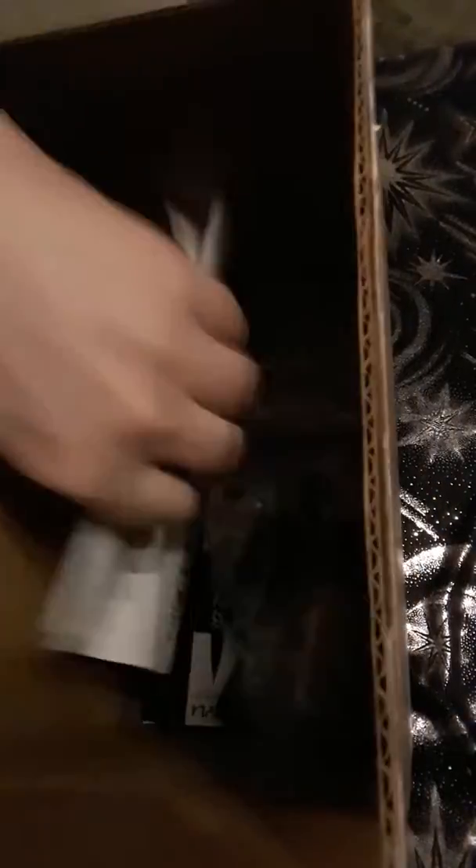Hello everyone. My order from Ulta came in, so let's have a look at what is in the package. I haven't opened it yet.